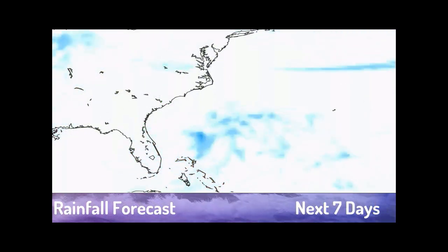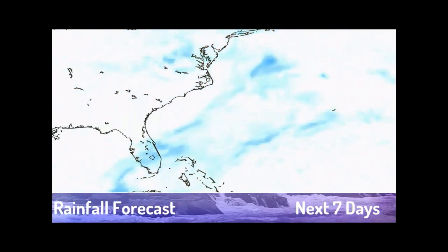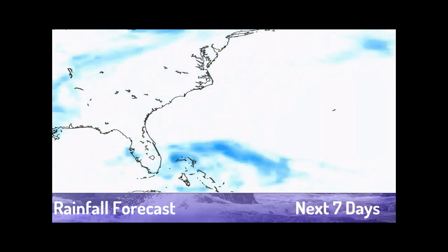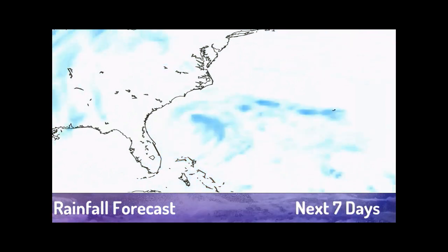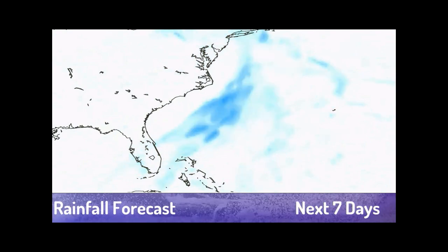Our rainfall forecast from the GFS shows tons of rainfall in Grand Bahama at the start, and then as we move further up, we do see it try to convert into tropical — that's why we believe in 72 hours this is a tropical storm.